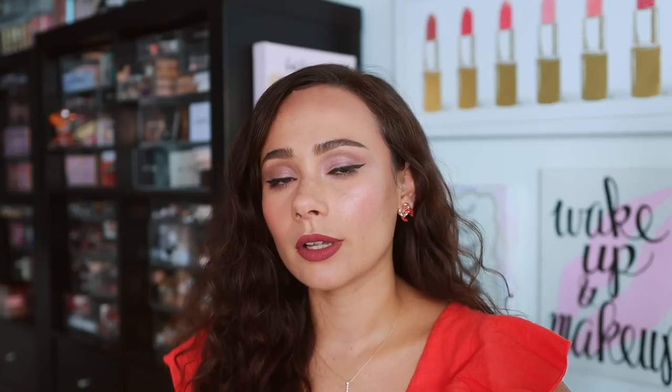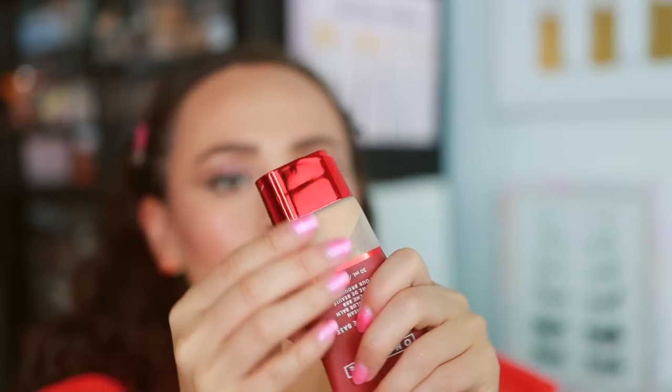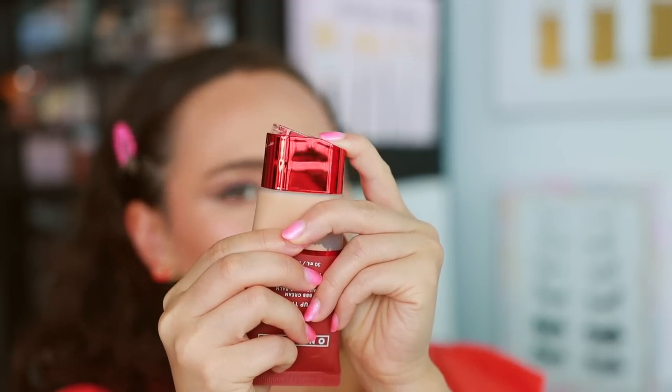One Size is a semi-new brand that's been out for a couple of years now and has recently launched a lot more products. Overall a very solid brand. This is the only product I straight up have not liked from them — the Turn Up the Base Blurring Foundation. It's one of those products where it kind of looks good from afar, but then you get up close and can see how cakey it is and how heavy it sits on the skin. I think it's definitely more suited towards oilier skin types. It was so odd how good my skin looked from afar but how terrible it looked from close up. We want our makeup to look good at all times, and this one did not do that.